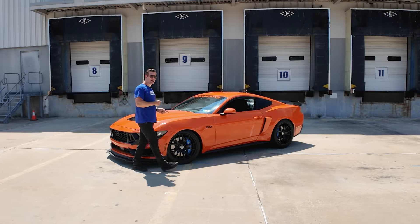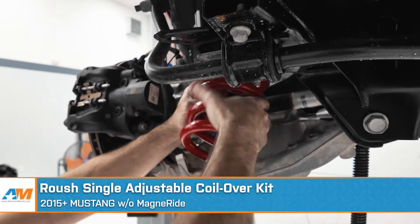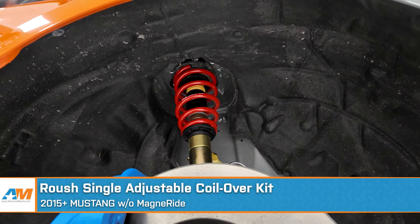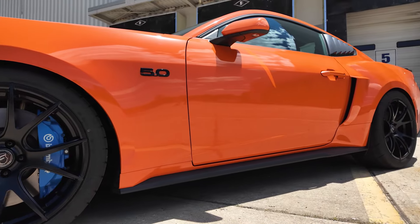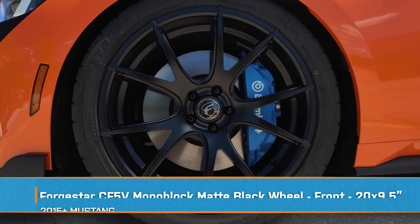Let's cruise to the side, because we have a ton to talk about over here as well, starting with that stance. Our friends over at Roush sent us their single adjustable coilover kit to really bring that ride height down. It looks killer, but even better, it handles like it's on absolute rails. Let's talk about the wheel and tire setup — always a great way to make or break a car. Ford Star knocked it out of the park here; they always help us out with these builds and this is no exception.